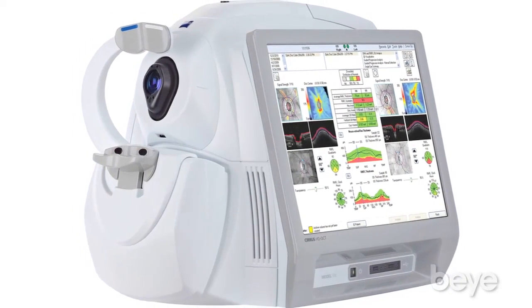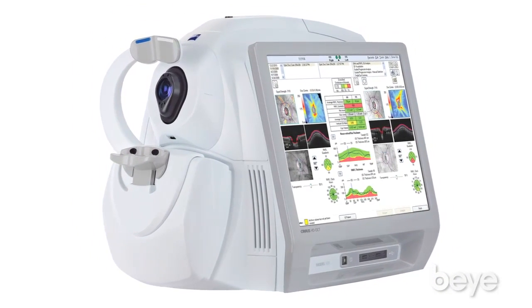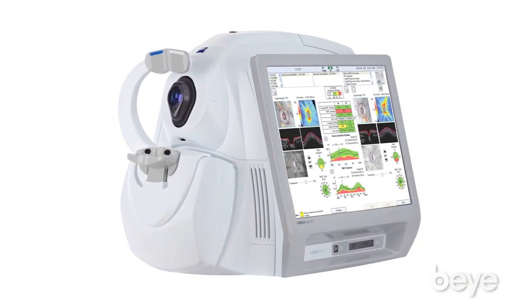For me the Cirrus is really a virtual histology of the retina. As a glaucoma specialist there are a number of things that we want to look at — we want to look at the optic nerve, so we can do a topography and estimate a vertical cup-to-disc ratio as well as a horizontal cup-to-disc ratio. One of the really important things we get from this device is we are able to measure the retinal nerve fiber layer around the optic nerve.